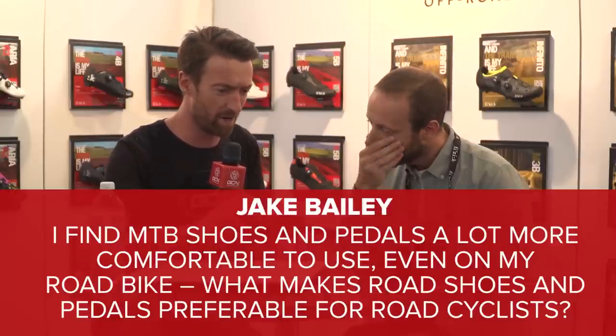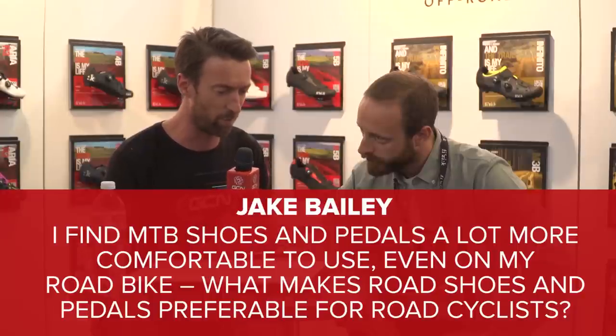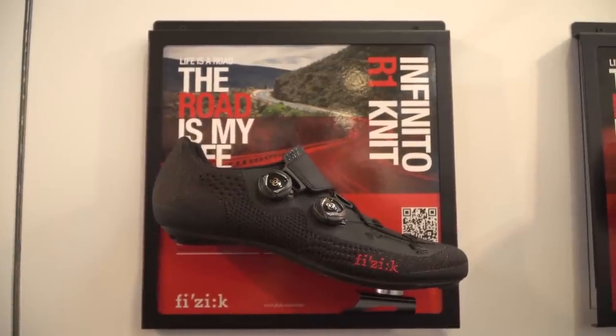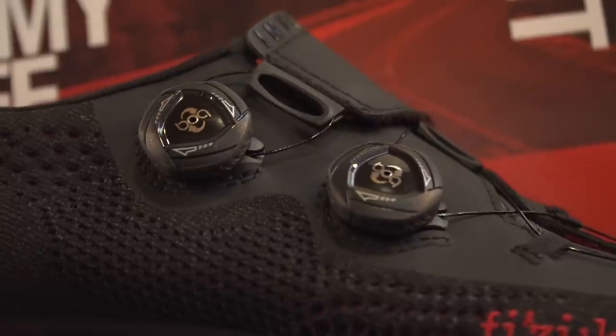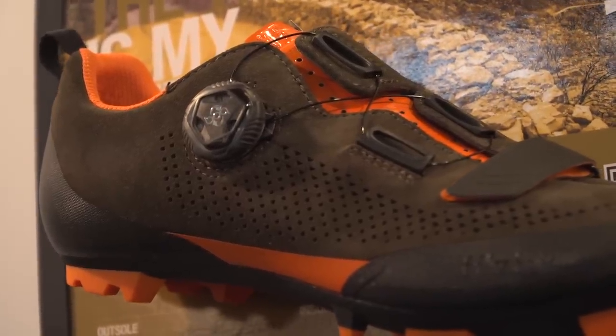Next question from Jake Bailey — a question we get quite often. He finds mountain bike shoes and pedals to be a lot more comfortable to use even on his road bike, and wants to know what makes road shoes and pedals preferable for road cyclists. I think the feeling that mountain bike shoes are more comfortable is because they usually have a wider fit. In road cycling, you want power transfer, which brings a very snug fit and a very stiff outer sole to transfer all the power to the pedals. In mountain biking, comfort over time is more important because you're riding a bumpier surface, so manufacturers tend to include more cushioning.